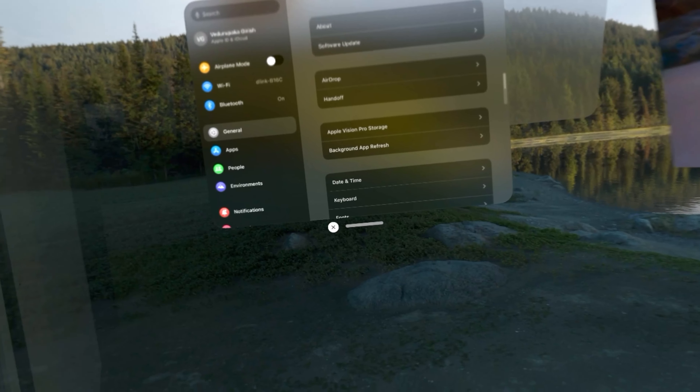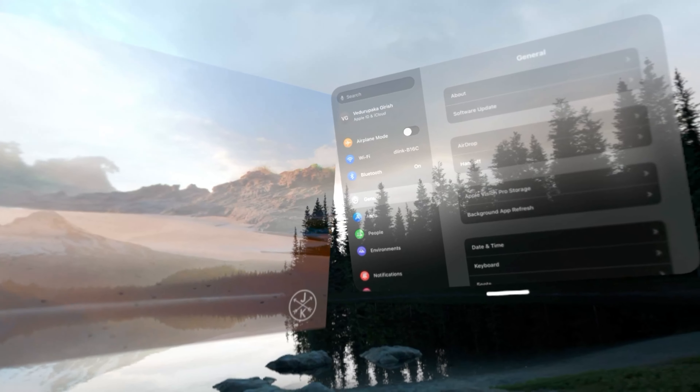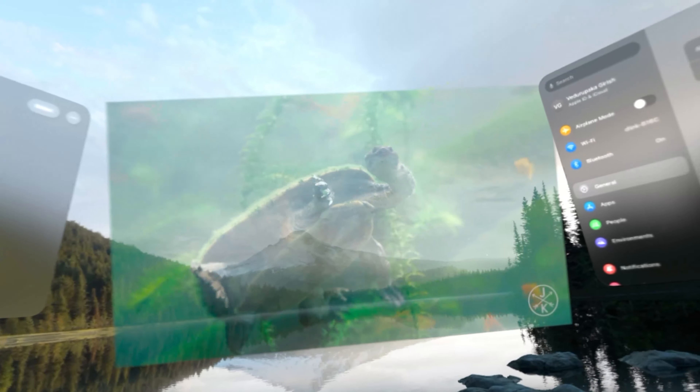I'll keep using this for some more time and come up with an in-depth video of Apple Vision Pro. I'm slowly getting used to it — in the beginning it took some time to adjust, but now I'm a bit used to it.